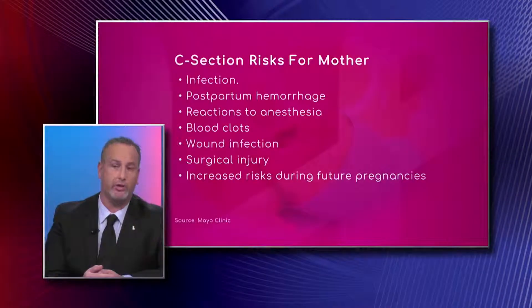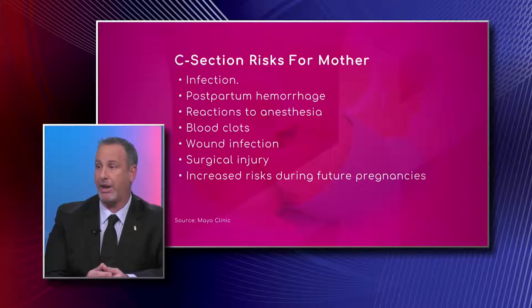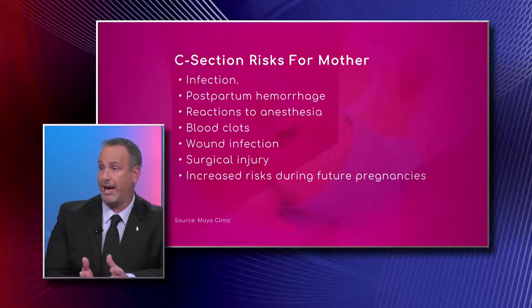Absolutely. Some of the risks associated with surgery include infection — we do give prophylactic antibiotics, but the risk of infection with a caesarean section is higher than with most vaginal deliveries. Postpartum hemorrhage can happen in any type of delivery, vaginal or C-section, meaning delayed bleeding, but we do see a higher incidence with caesarean section.